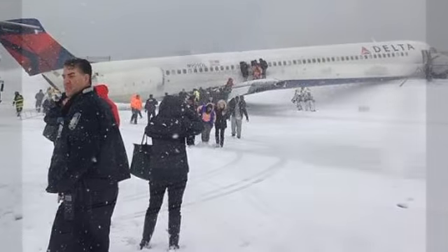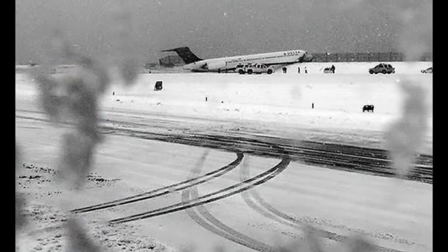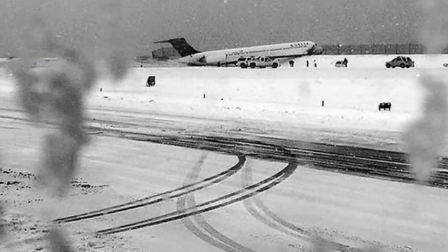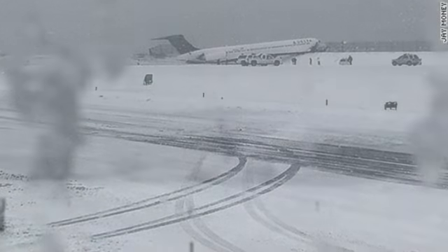Three seats on one side, three seats on the other — a single aisle jetliner normally carries maybe 80 to 100 people. This MD-80 has apparently skidded off the runway at LaGuardia.